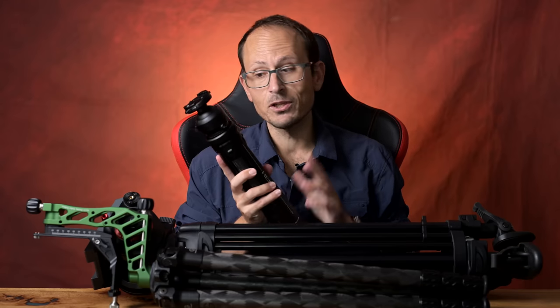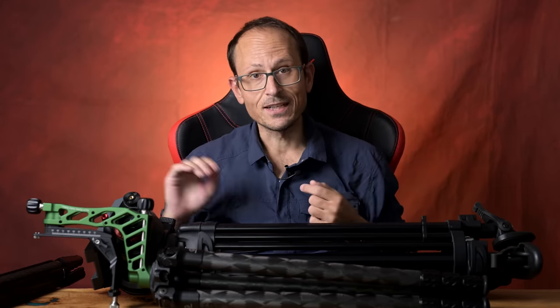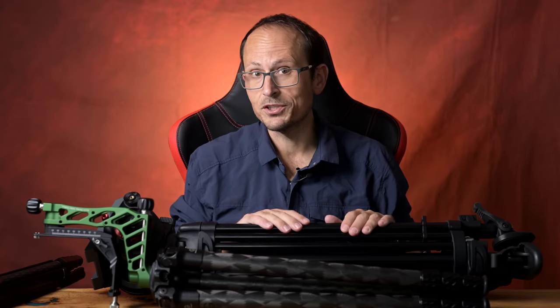HAPI are not sponsors of this video, but they did send me this tripod for free, sponsoring the first video I did on it. The Kickstarter only has a week left — that's why I wanted to share that with you.